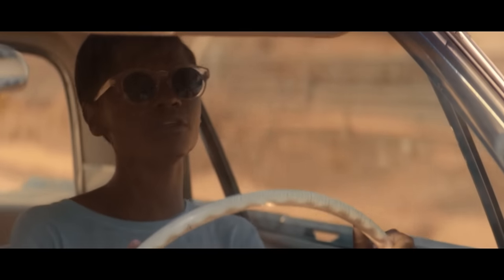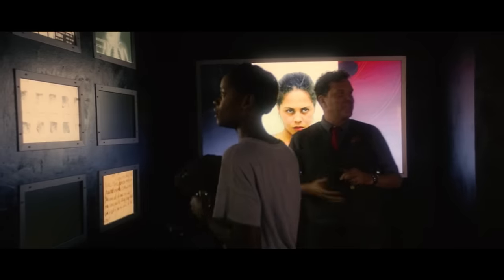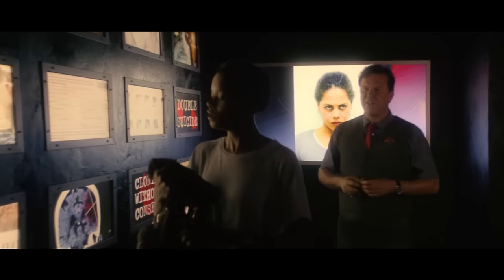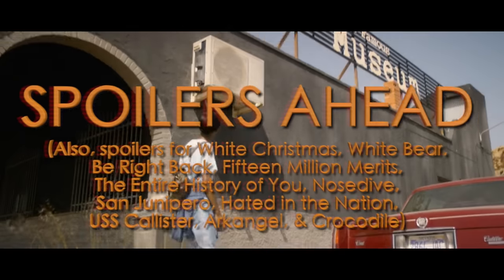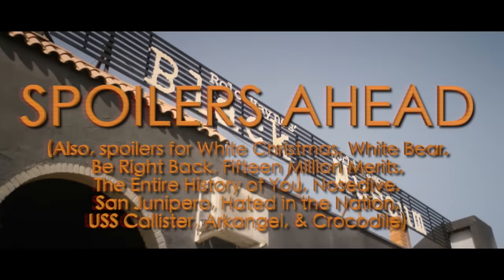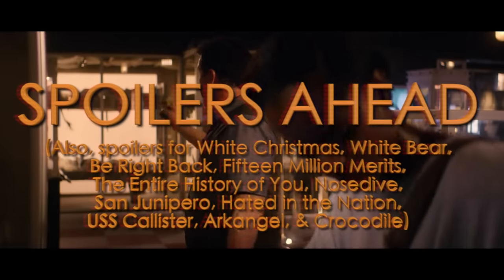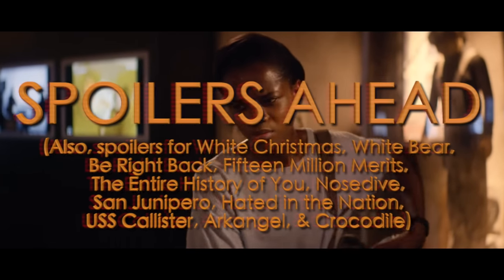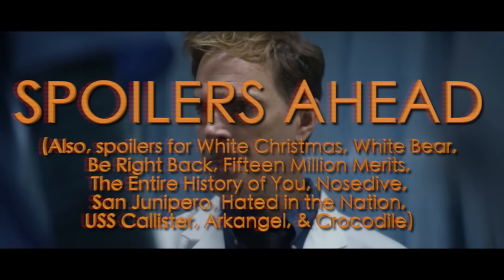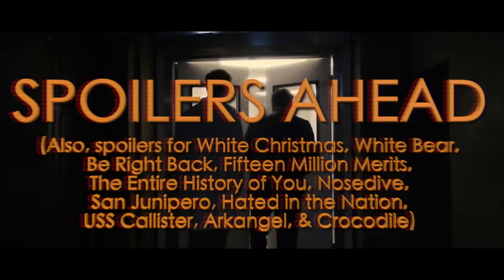Hey everyone, today I'm going to quickly talk about the ending of Black Museum, while adding some more clarity to the story and answering some questions people might have after watching the episode. Just a really big warning before we continue: in this video there will be spoilers for Black Museum and almost every single episode of Black Mirror. If you haven't watched all of Black Mirror yet, go watch all of it — but definitely not in one sitting. You have been warned for the spoilers and the psychological pain that comes with this show. So with that said, here we go.